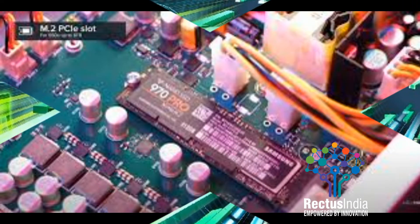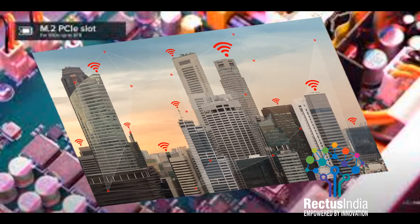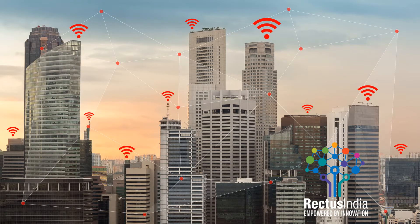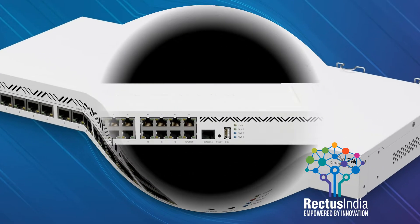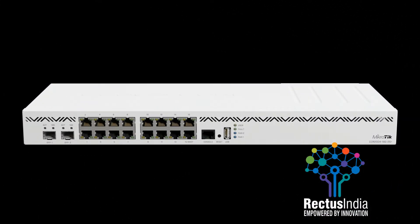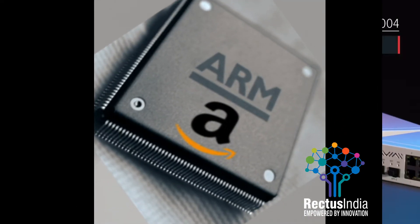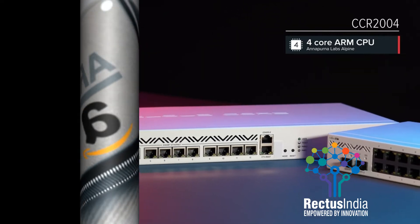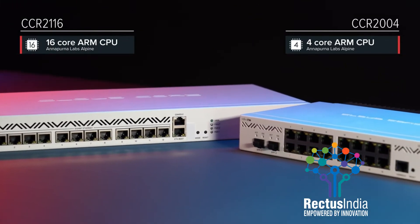It includes an M.2 PCIe slot. We wanted to see the full potential of the good, reliable 10G networking combined with a modern CPU. CCR2116-12G4S Plus allows you to forget about CPU limitations in your setup. Like its younger brother, the amazing CCR2004, this router features the mighty Annapurna Labs Alpine CPU — but with 16 cores running at 2 GHz, this CCR eats the other one for breakfast.